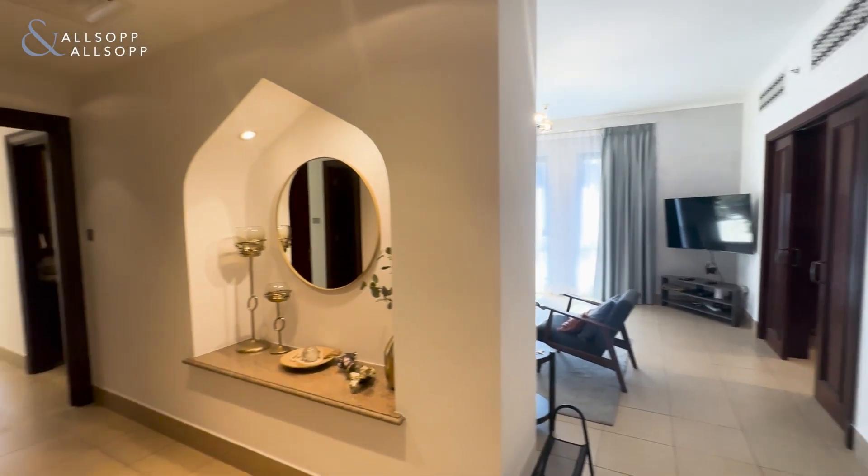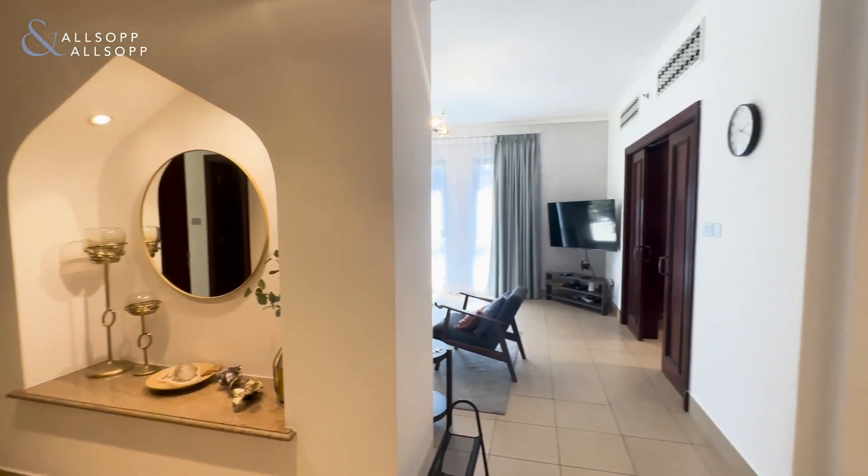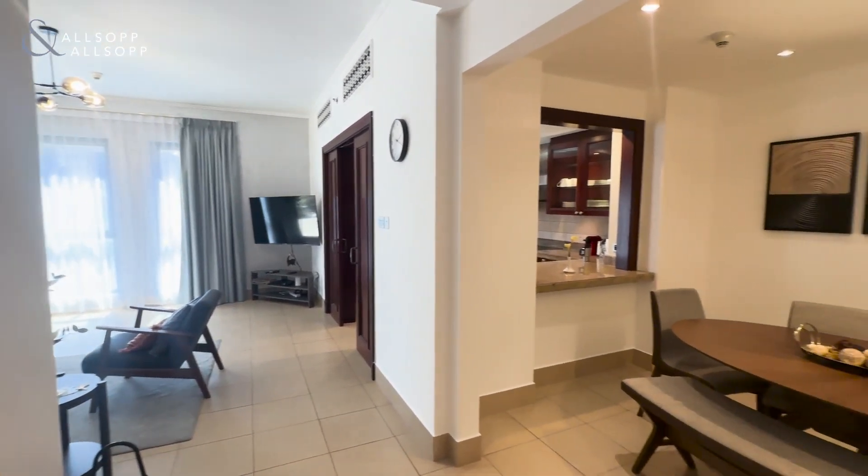Hi, this is Sarah from Allsopp and Allsopp, and today I'm presenting this wonderful two-bedroom apartment in Kamoon.